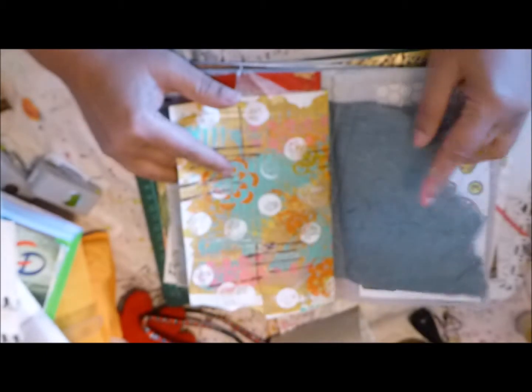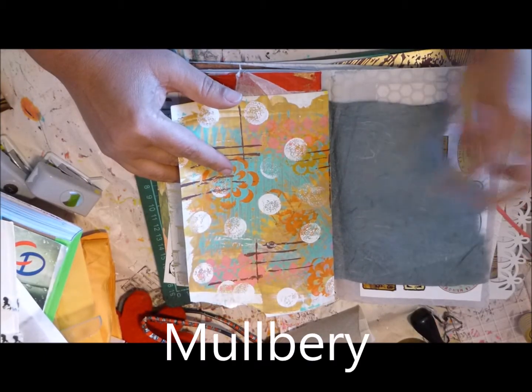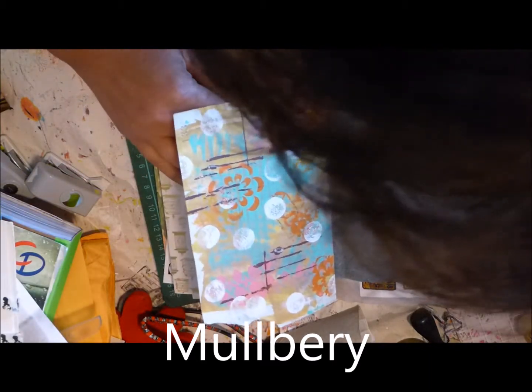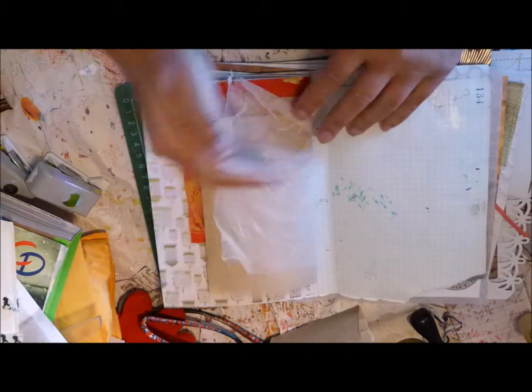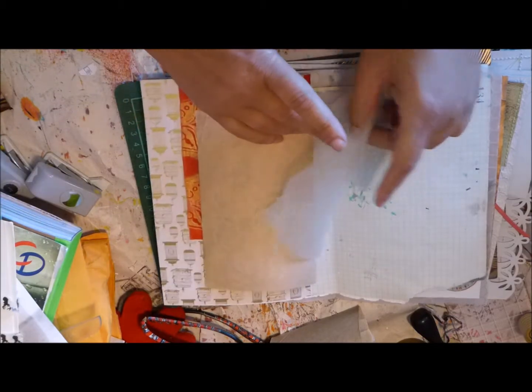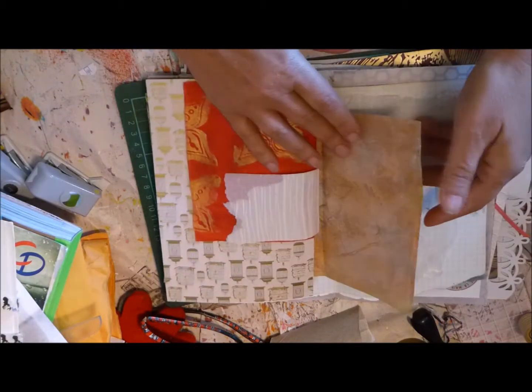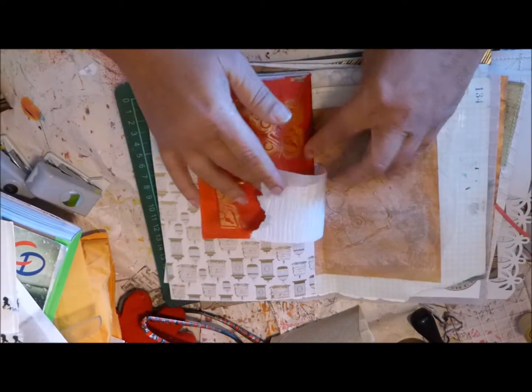And this is the handmade paper — what is it called? The one they make that has hair in it. More printed paper. More handmade paper — oh my god this is so delicate. More printed paper, handmade paper.